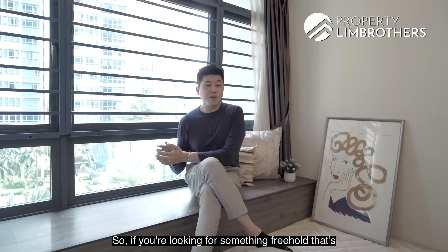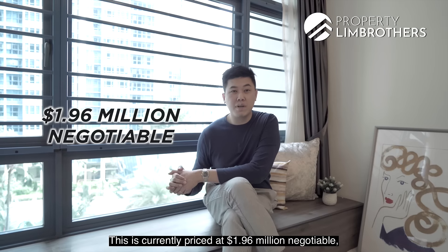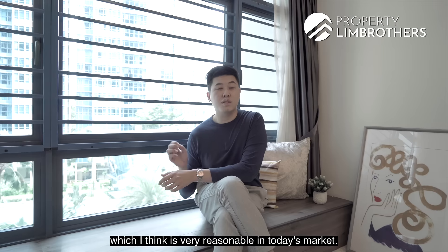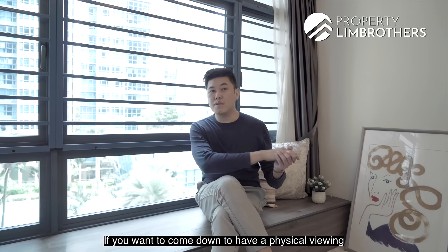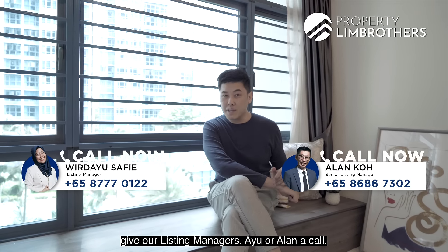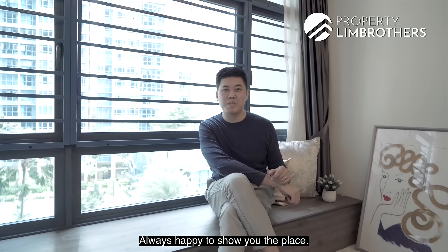If you're looking for something freehold right beside an MRT and a mega mall, this unit is currently priced at $1.96 million, negotiable — about $1,600 PSF, which is very reasonable in today's market. For a physical viewing of this ready-to-move-in 3-bedroom unit, call our listings managers Eu or Allen via the link below. I'm Mark from Property Lim Brothers, always happy to show you the place.